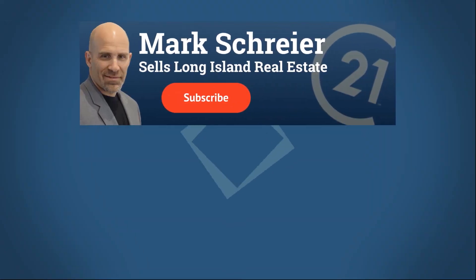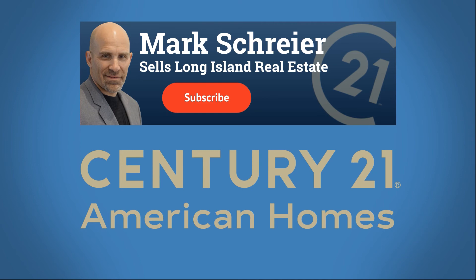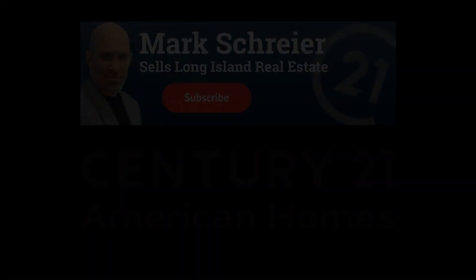What Zillow won't tell you about their for sale by owner platform — that's the topic of this video. Hello everybody, my name is Mark Schreier and I'm a real estate agent with Century 21 American Homes Real Estate right here on Long Island.